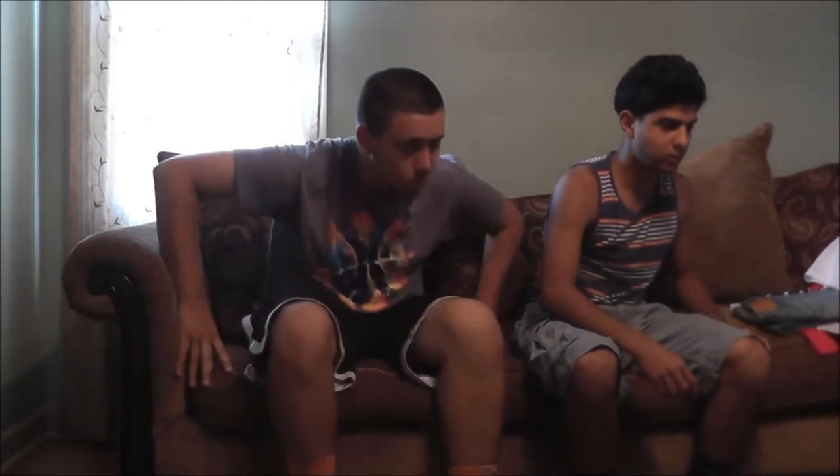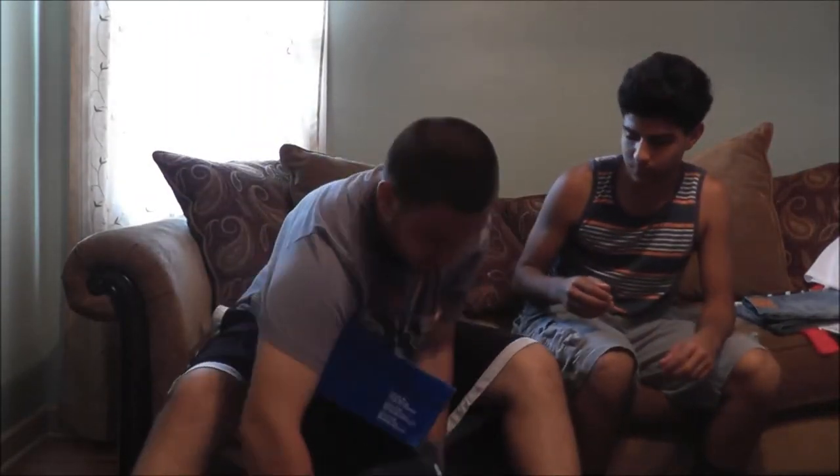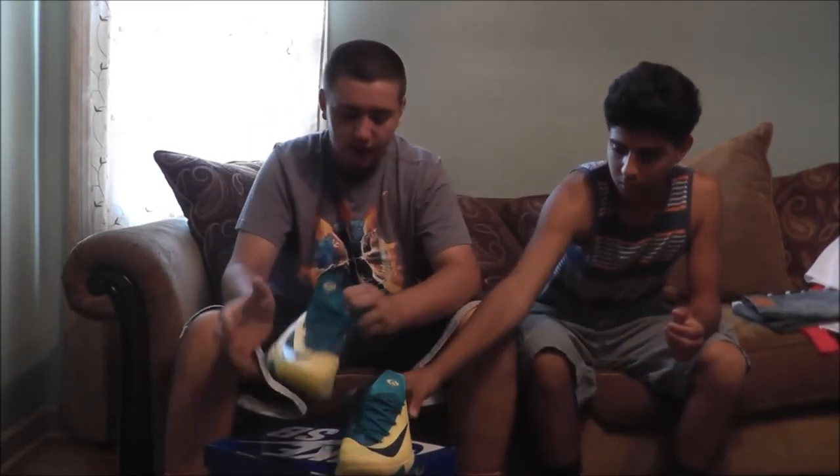Now he's going to be showing you his shoes. First I got these KD 6s — they're in just-balling condition. I got these for 40 bucks, I couldn't say no.